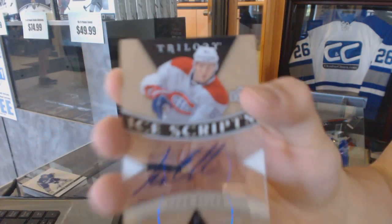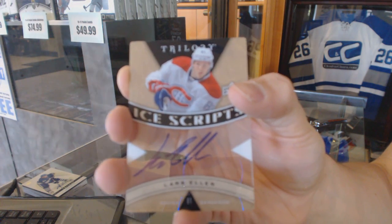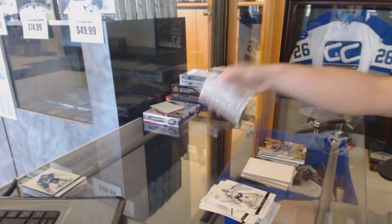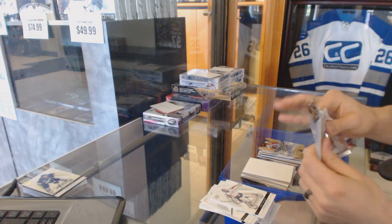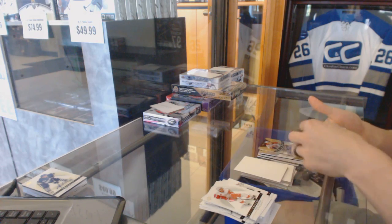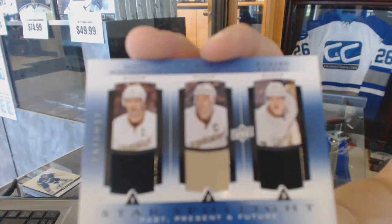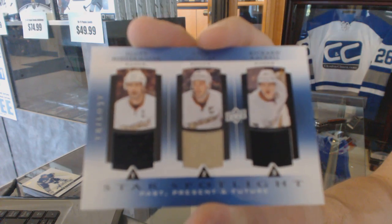Ice Scripts, Lars Eller. And we've got a three-star spotlight triple jersey: Scott Niedermeyer, Ryan Getzlaff, and Ricard Raquel.